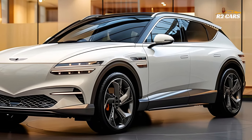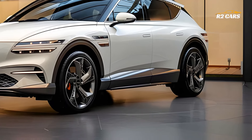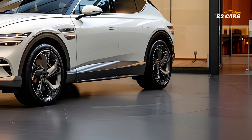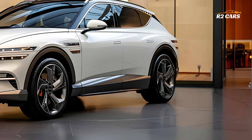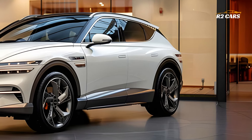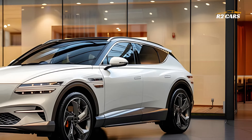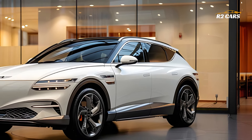The 2025 Genesis GV60 stands out with its streamlined and modern look. The unique LED lighting, aerodynamic shape, and eye-catching front grille give it a sporty and fashionable appearance.